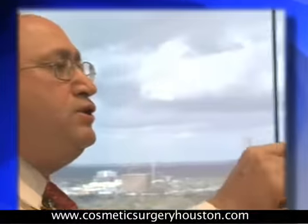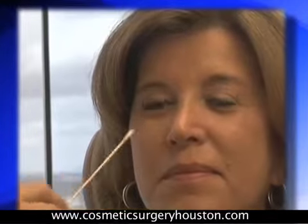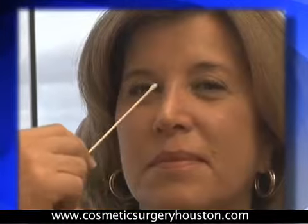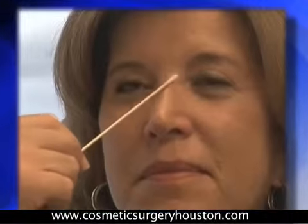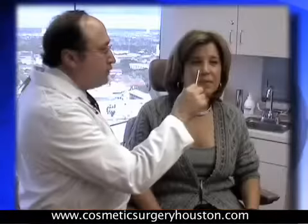Initially Linda had a large dorsal hump which was removed. She also had inadequate nasal tip projection which was treated with a cartilage graft. The bump was removed by lowering the bridge of cartilage and bone, and we also narrowed the side walls of the nose. It's very important to not impair the nasal breathing, since form and function go hand in hand, and we want to maintain the airway as much as possible — and often times the airway is improved.